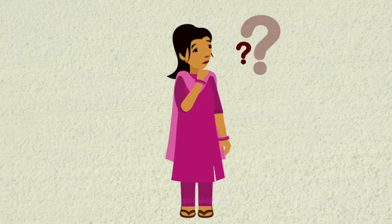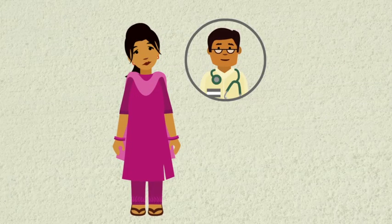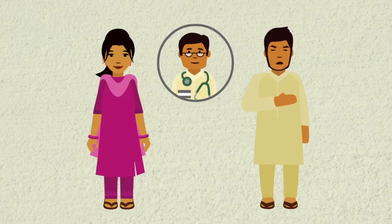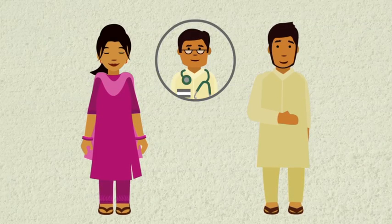If you have any questions or need some help, don't hesitate to ask a health worker. And remember, even if you don't have TB, you can help others who have a cough by encouraging them to be tested. Thank you for your best effort.